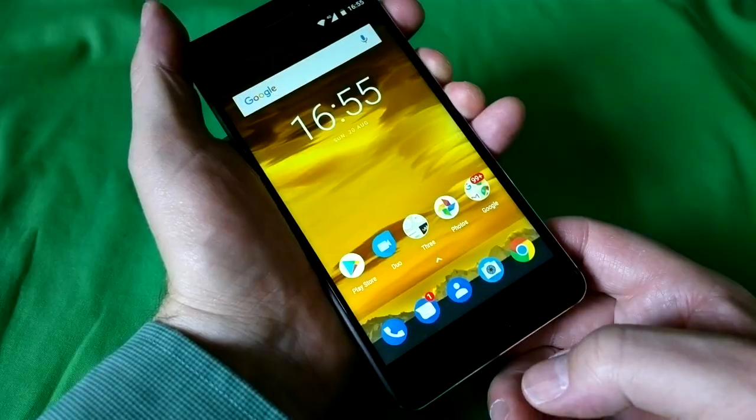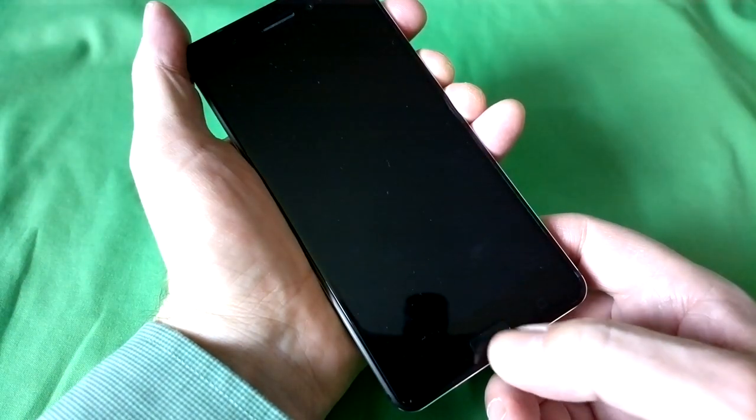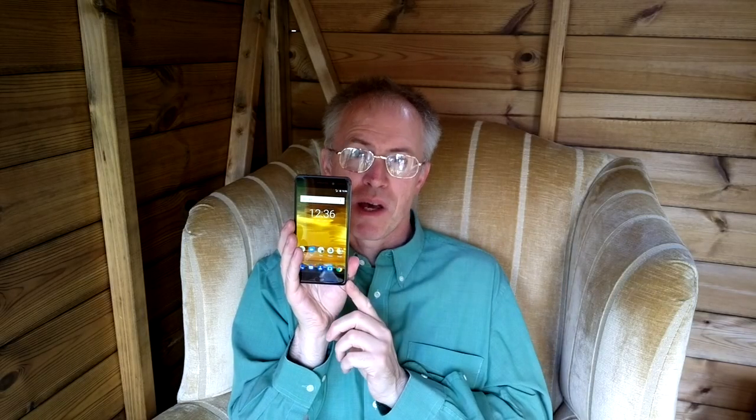At this price point — £200 including VAT in the UK — design imperfections are tolerable, whereas they're harder to stomach on a £650 super phone. The fingerprint sensor is 100% accurate, but the specs mean it does take a second from placing your thumb to the Nokia 6 being unlocked and the display powered up. Not for the target market, though anyone exposed to flagships will notice the difference.